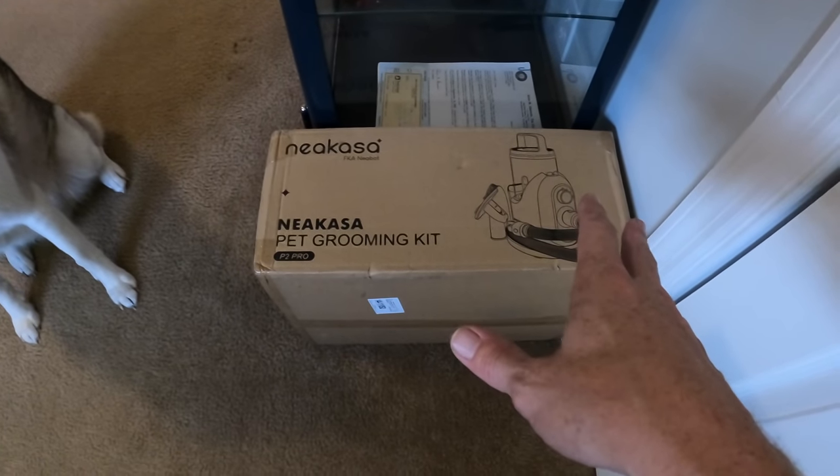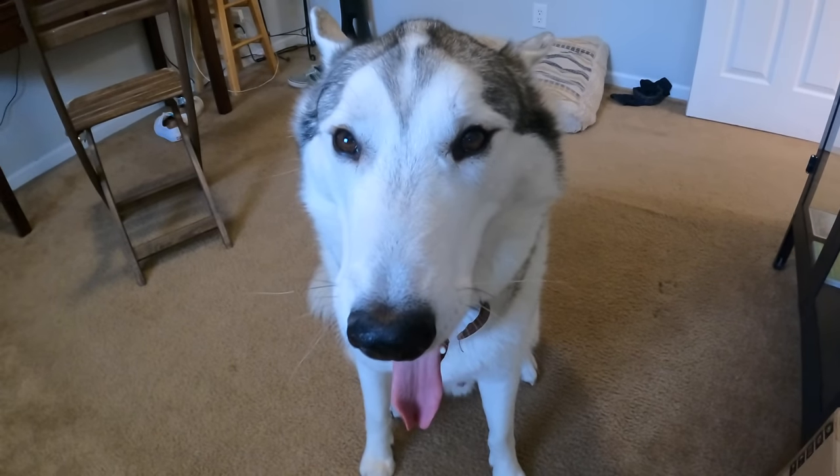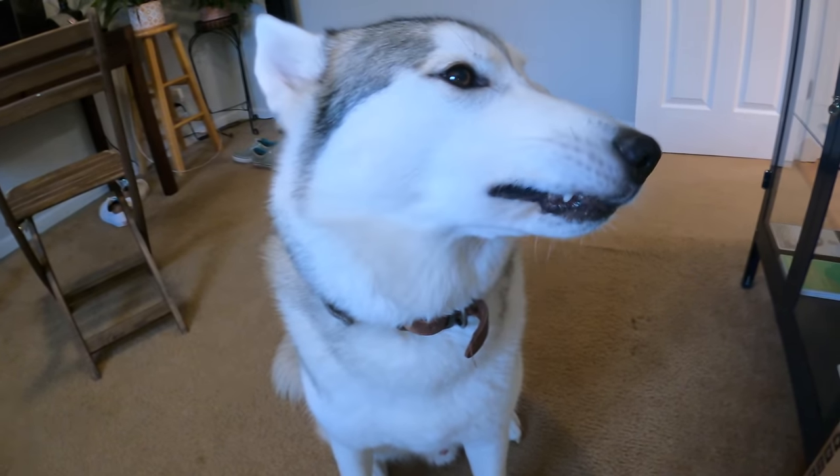I'm going to unbox it, you're going to see everything, and I'm going to show you exactly how it works. And Britney Spears — that's one of the dogs — you're going to do the test cleaning today. Is that cool, bud?